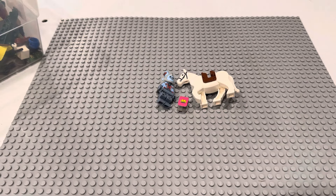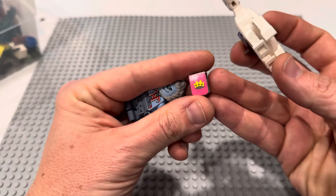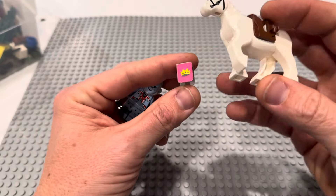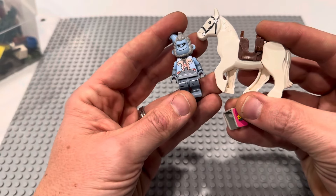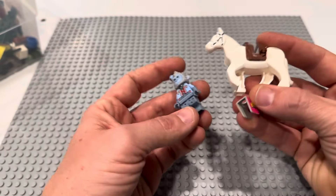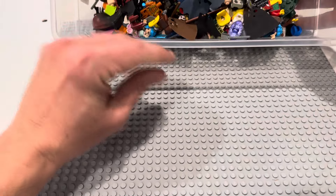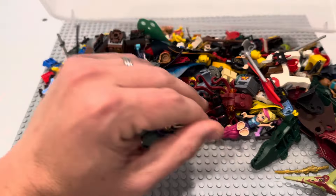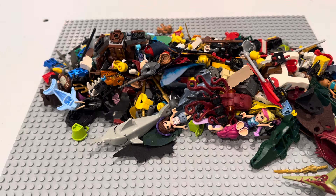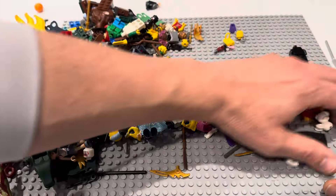Welcome to part two of the random accessories and figs lot. This is part two. Part one highlights include castle armor with a sticker in absurdly good condition, horses that do very well, and a flying monkey. Part one was very good. We paid in all $320 for the lot, so we called part one $160 and this is going to be part two, $160. I think we did just fine on part one.